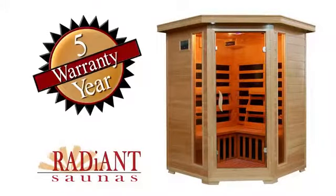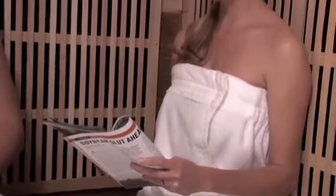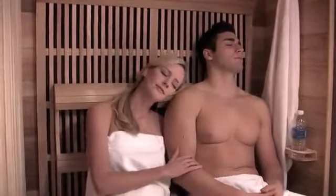Radiant Saunas are unmatched in safety, quality, and luxury. Backed by a full five-year manufacturer's warranty, these saunas are built to last, providing you with years of health benefits and stress relief. So take advantage of all of the relaxation and health benefits that a Radiant Sauna will provide and begin to enjoy a healthier, happier life today.